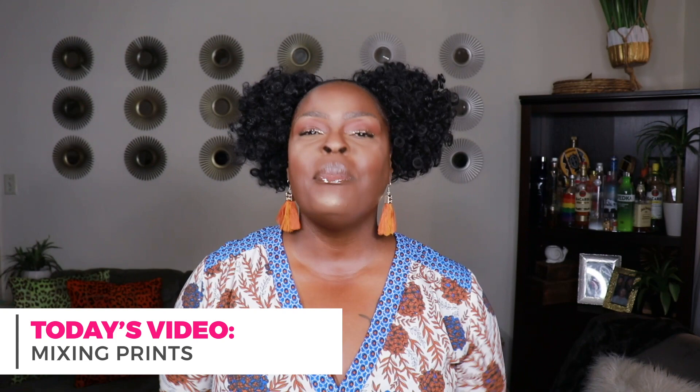Hi everyone, welcome to my channel '10 Ways to Wear It.' I'm Alicia and on this channel I take one fashion item or one fashion trend and show you guys 10 different ways to wear it. I have a super exciting video planned for you guys today — I'm gonna be showing you guys how to mix prints, and I cannot tell you the timing of this video is so perfect because I mix prints the most during the fall.